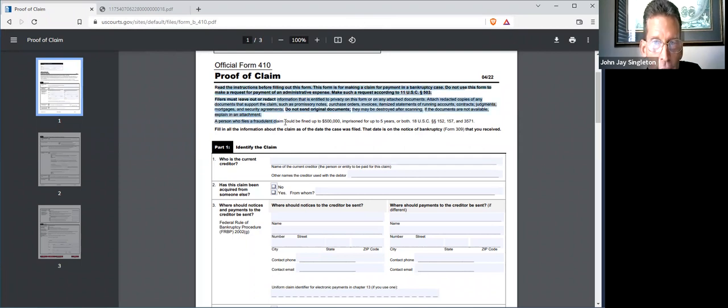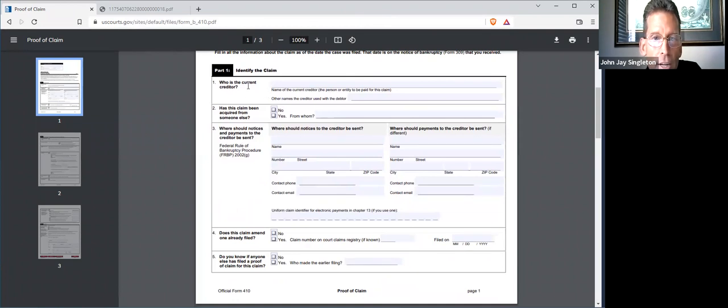Here are the instructions — read the instructions. You would go through and list the creditor. The current creditor is the exact name of the account holder. So if it's you personally, put your name as the creditor. If it's your LLC, put that name. If it's a trust, put that. Most of you have just one name there.